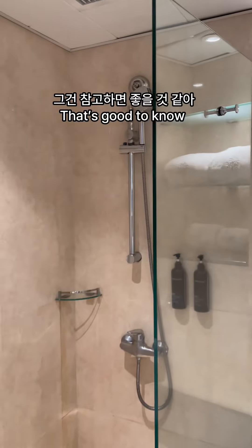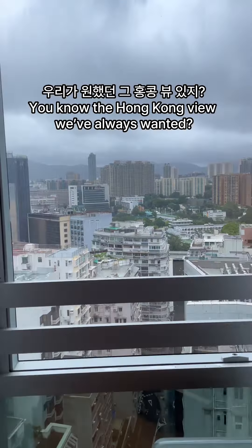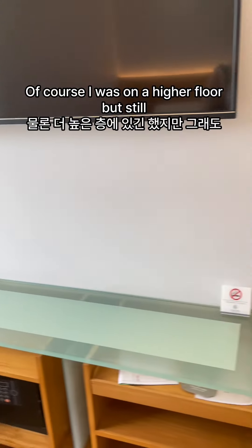I think it's good to remember that. And the view is so much better. There's the Hong Kong view that we wanted — well, the Empire has it. Of course, I was on a higher floor, but still.